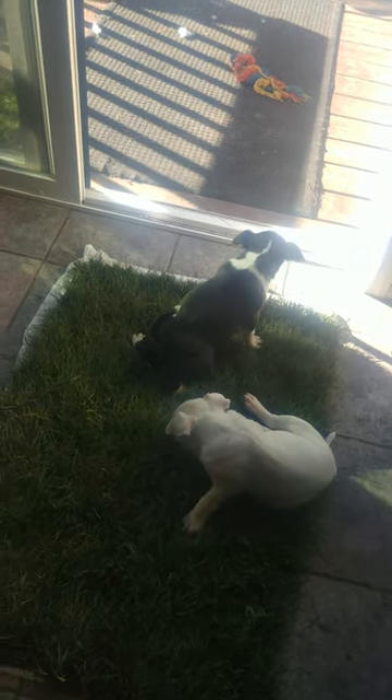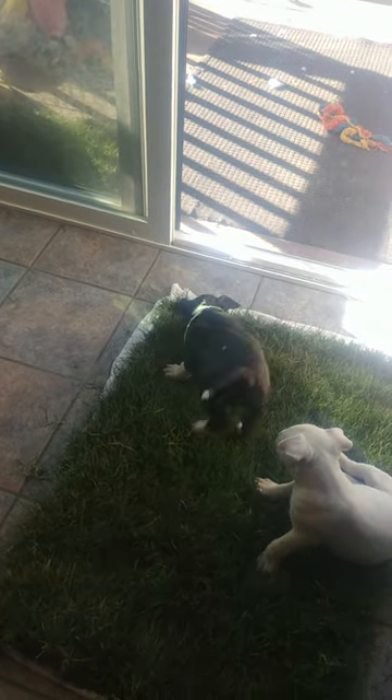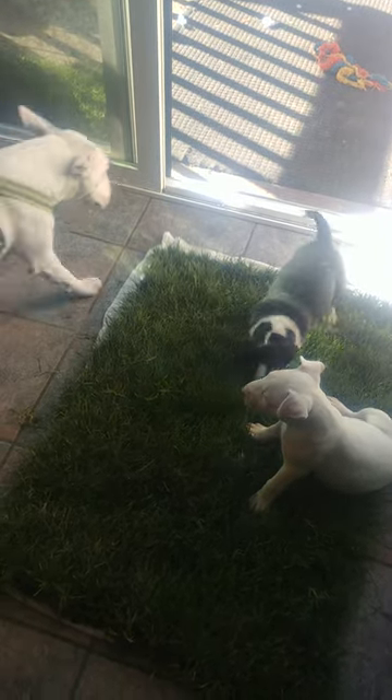There's the evidence. Good girl, Abby. They will actually make it to the grass. Like I said, nine and a half times out of ten.